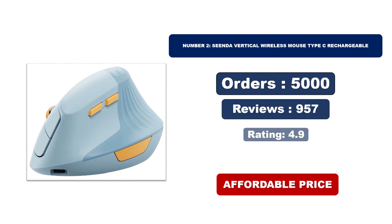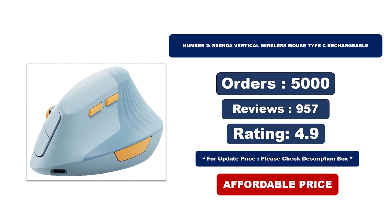For orders, reviews, and rating, and for updated price, please check the description box.